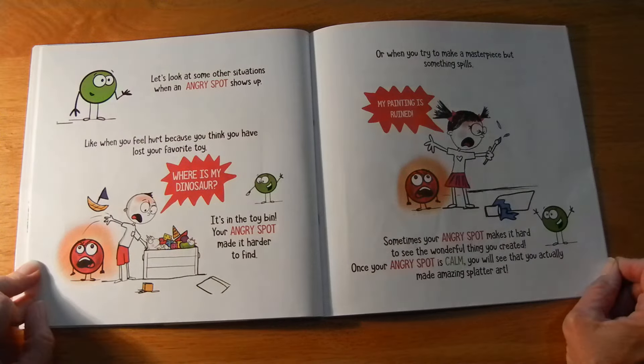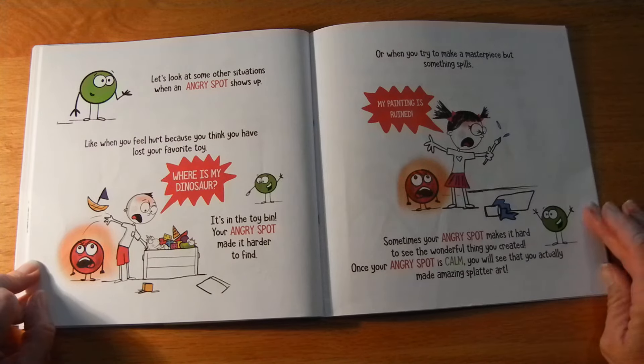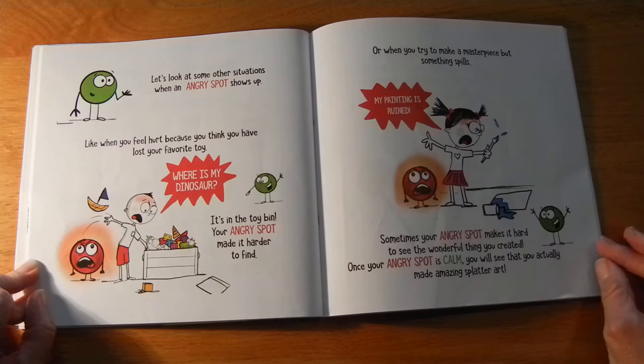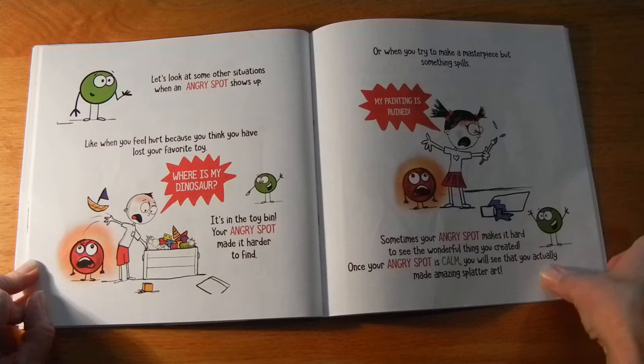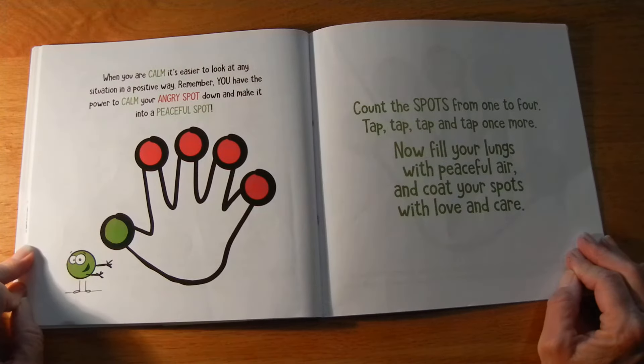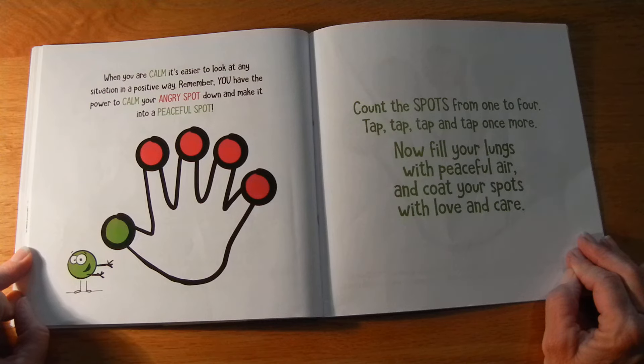Let's look at some other situations when an angry spot shows up. Like when you feel hurt because you think you have lost your favorite toy. "Where is my dinosaur?" "It is in the toy bin." Your angry spot made it harder to find. Or when you try to make a masterpiece but something spills. "My painting is ruined!" Sometimes your angry spot makes it hard to see the wonderful thing you created. Once your angry spot is calm, you will see that you actually made amazing splatter art. When you are calm, it is easier to look at any situation in a positive way.